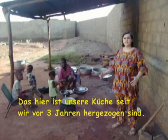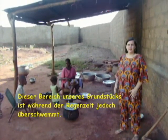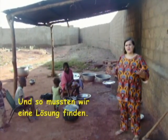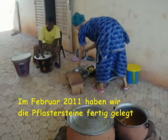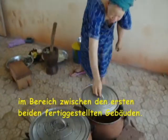This has been our kitchen since we moved here three years ago. However, when it's rainy season, this area of our property is flooded and so we needed to find a solution. And this is the solution. In February of 2011, we finished laying the outdoor tiles in the area between the first two finished buildings.